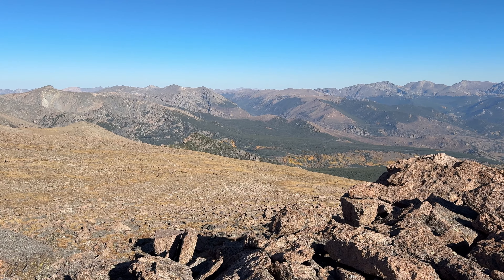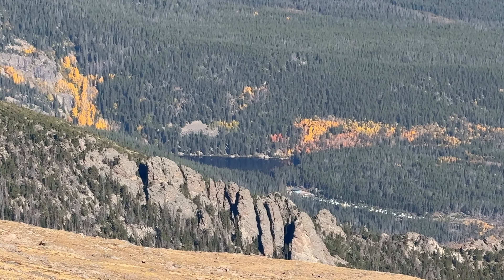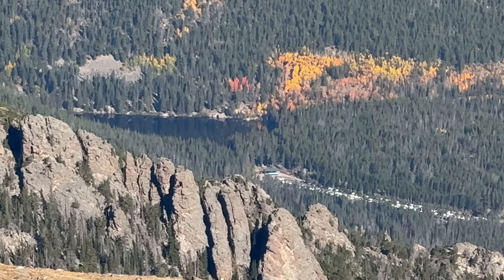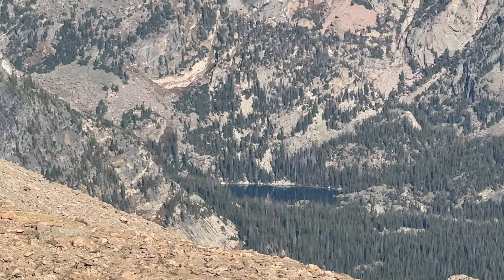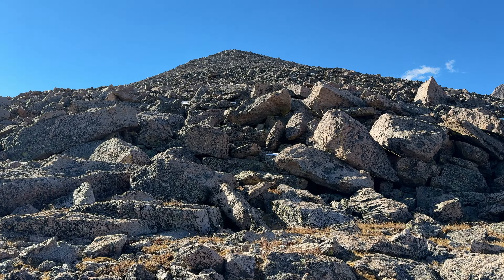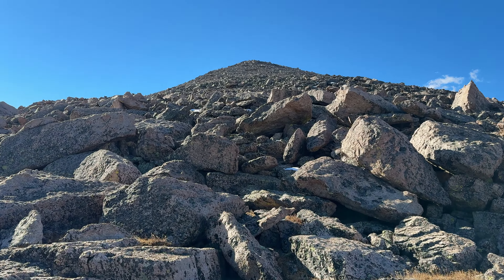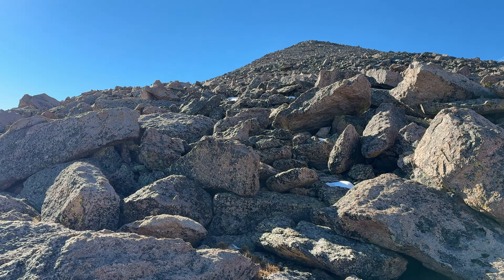Got a little view down there towards Bear Lake. Let's zoom in and take a look. See the leaves are turning. I think that would be Dream Lake right there. Got about 700 more feet of vertical here to the summit.